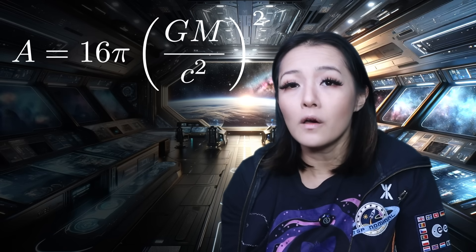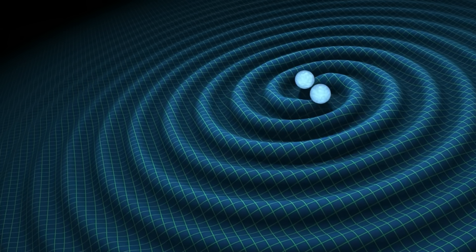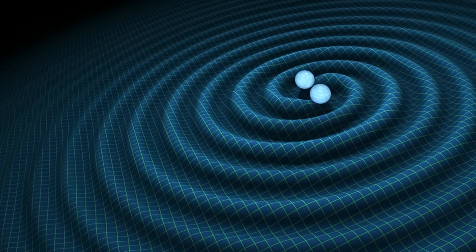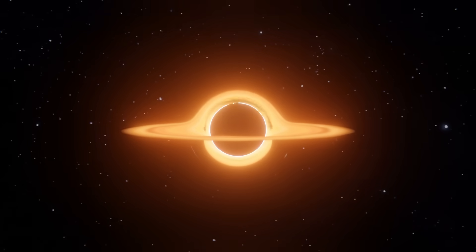And if you merge two black holes, the total mass and angular momentum of the system has to be conserved. But hang on — how can this be possible when we know that during a merger, we also get gravitational waves? This means energy is lost from the system, radiated away as these ripples in space-time. And as we all know, energy and mass are equivalent: E equals mc squared. So where does this energy come from? Doesn't this mean that the final black hole should actually lose mass and shrink in size? But that would also break Hawking's area theorem.